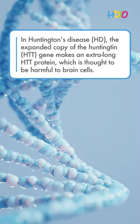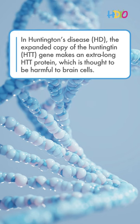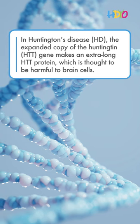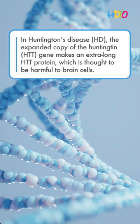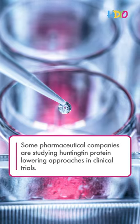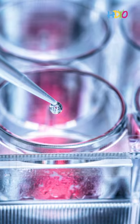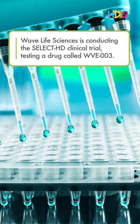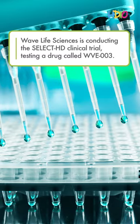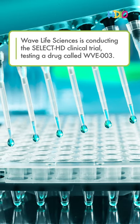In Huntington's disease, HD, the expanded copy of the Huntington HTT gene makes an extra-long HTT protein, which is thought to be harmful to brain cells. Some pharmaceutical companies are studying Huntington protein-lowering approaches in clinical trials. Wave Life Sciences is conducting the SELECT HD clinical trial, testing a drug called WVE003.